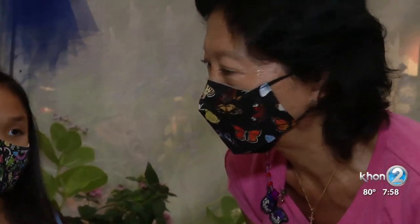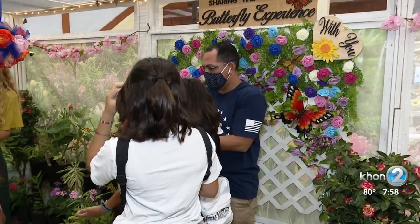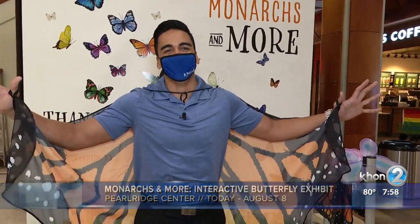This opens today. How long will this exhibit be here for? It goes into August 8th. What a great thing for the whole family. This is called Monarchs and More, an interactive butterfly exhibit, located at Pearl Ridge Center, Mauka Center Court. Admission is just $5. Make sure you head to our website, kh22.com, for all the information. Kamau Kapili with KH22 News, working for Hawaii.